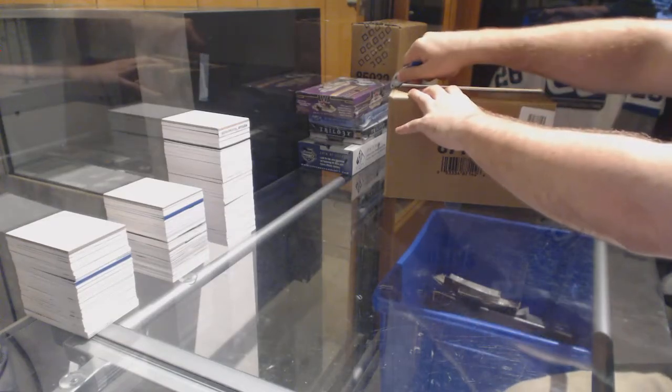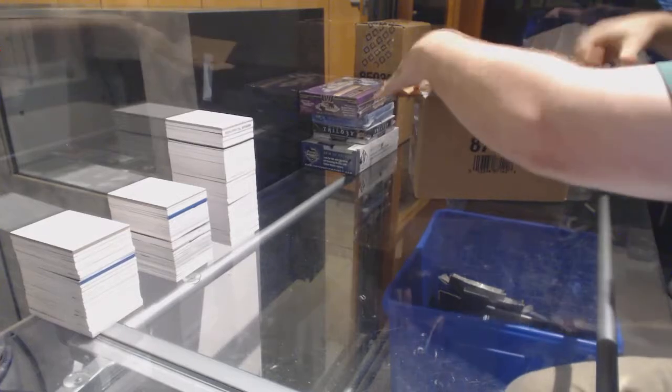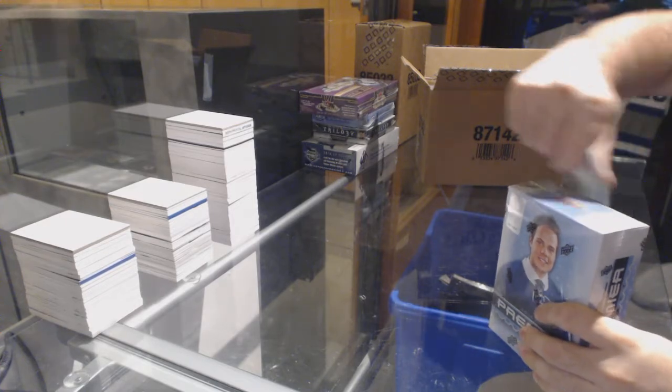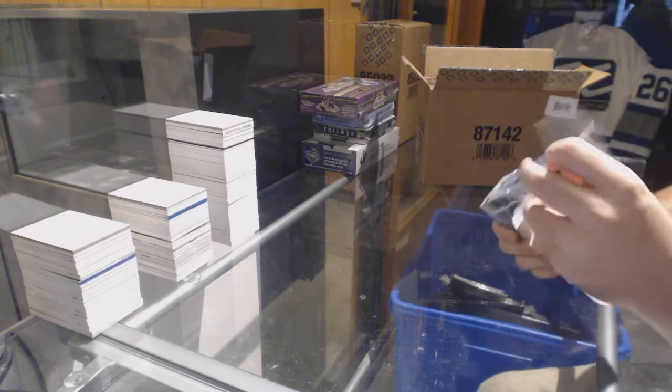Here we go, starting off C&T Break 77-27, we have the Premier 16-17. I'm so used to 15-16 — this is the 16-17 Premier 10.